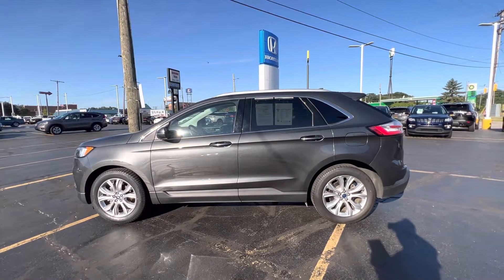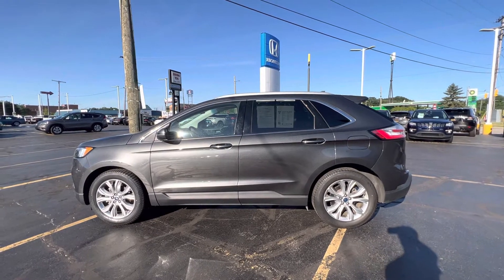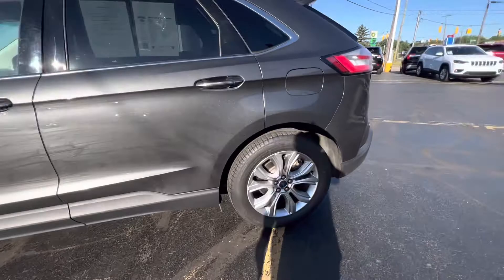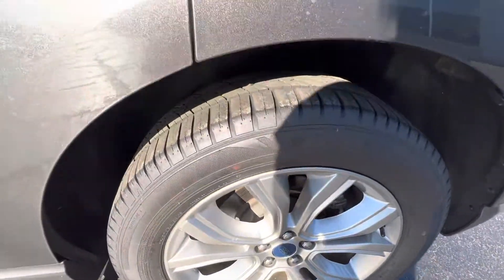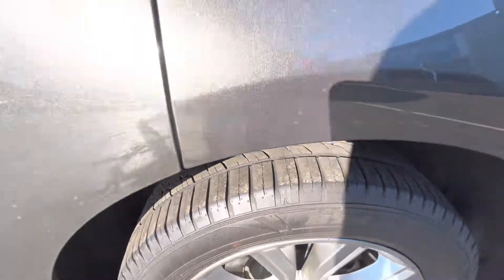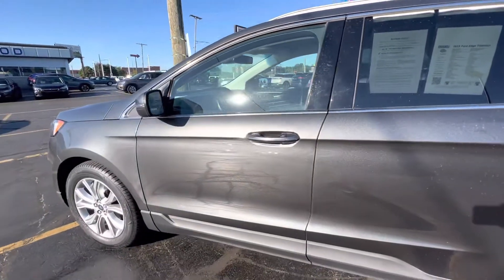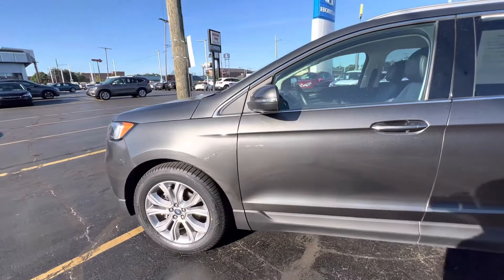It's a 2.0 liter, front-wheel drive vehicle, gray in color. It's got aluminum rims and great tread on the tires. You get about 29 miles per gallon on the highway and 22 in the city.